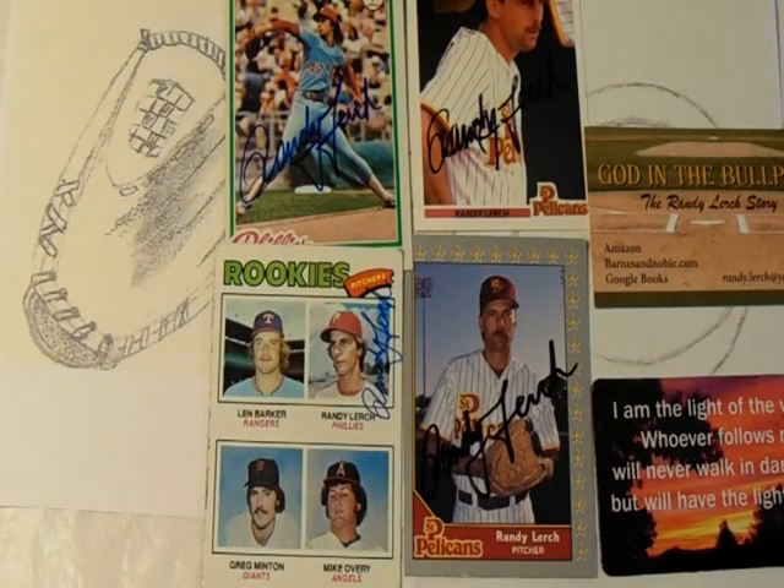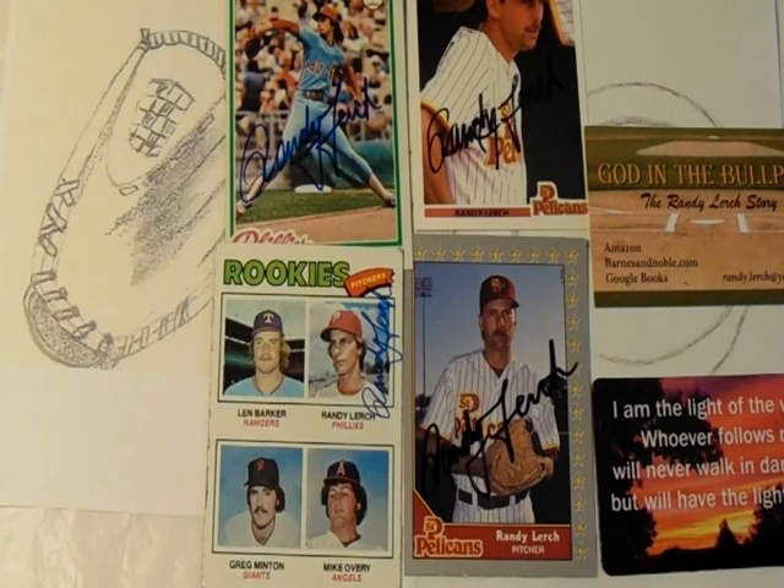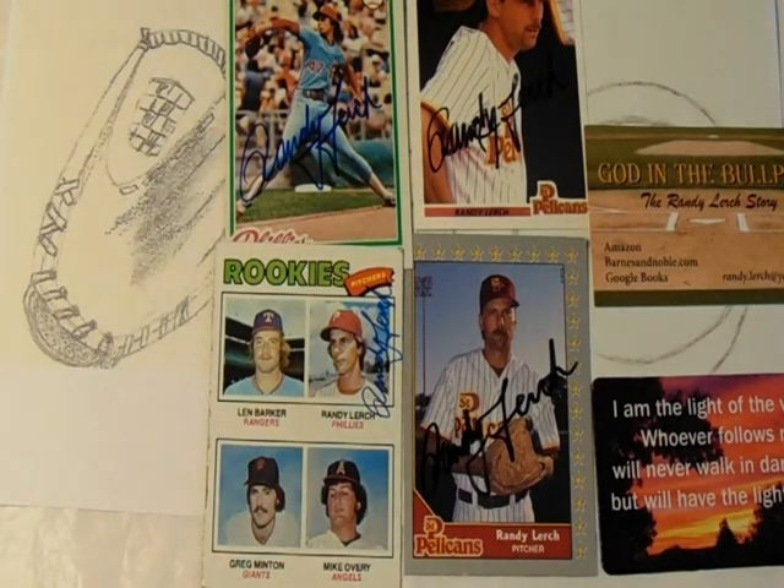Lurch was an integral part of the Phillies' success in the late '70s and the 1980 World Series winning team. One career highlight was on September 30, 1978, when Lurch hit two home runs in a 10-8 win that clinched the National League East Division Championship for the Phillies — pretty cool that the pitcher went yard twice in the same game to win it.